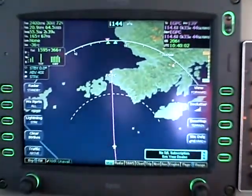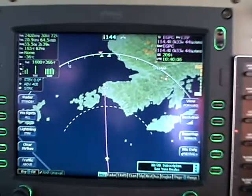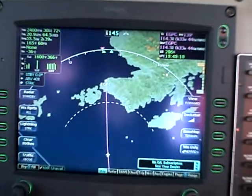Good morning again. This is Dick Rochefort, 369 Sierra Tango, on our way into Wick, Scotland, from Reykjavik, Iceland.